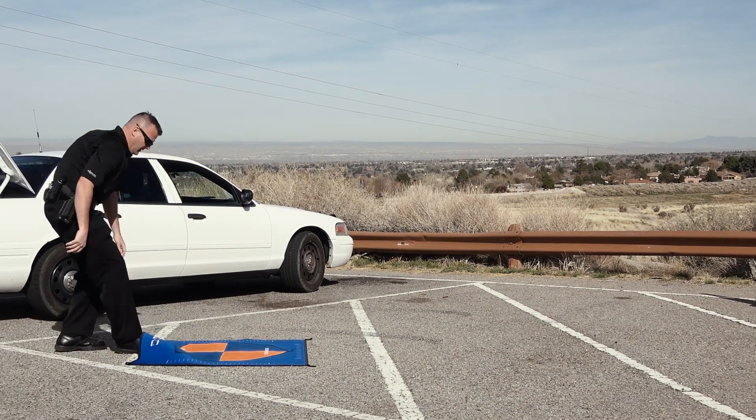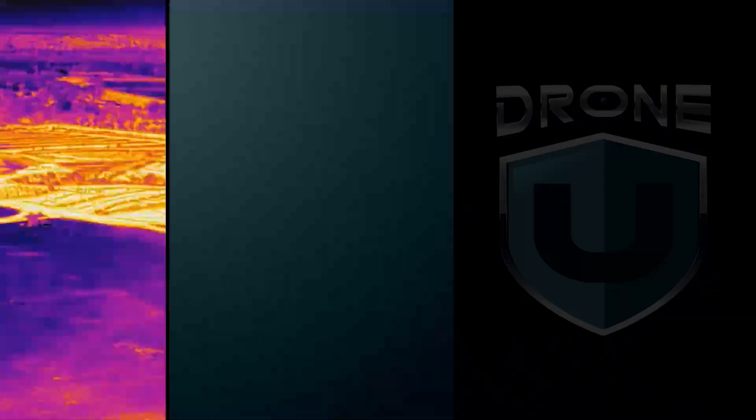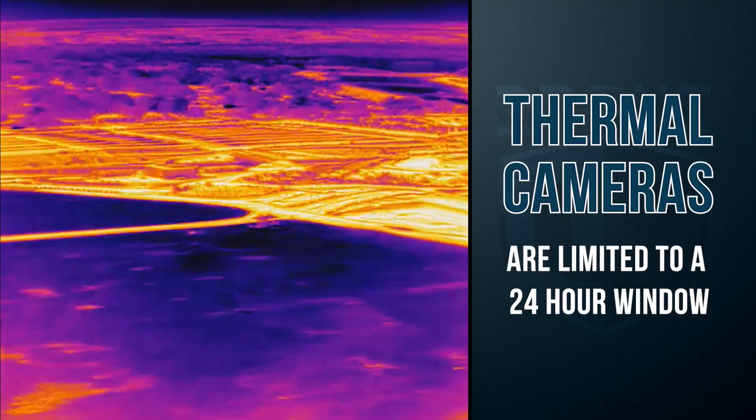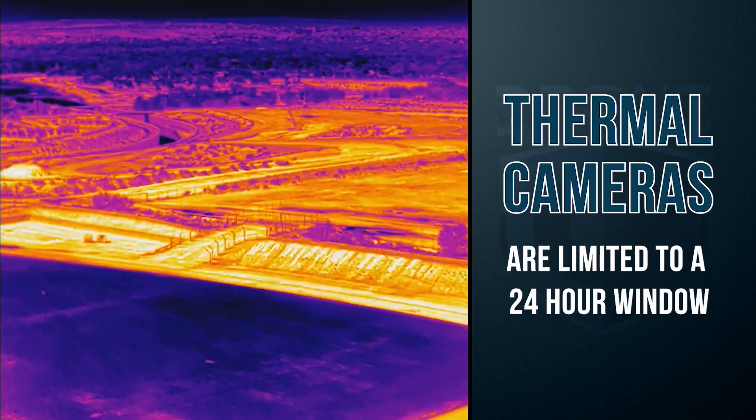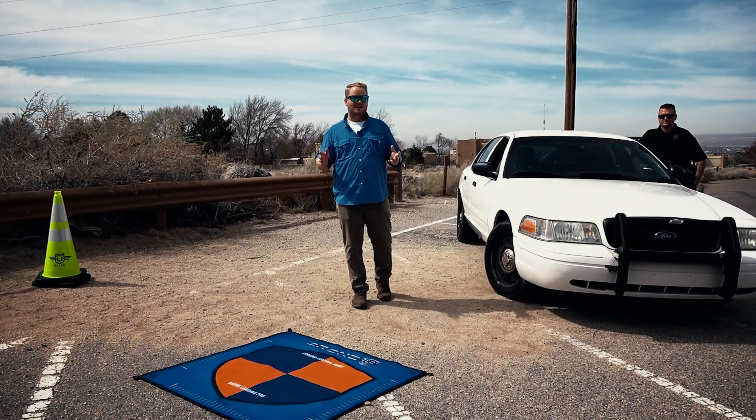Many drone pilots think that thermal is the answer, but typically we only have a 24-hour window to utilize a thermal camera to find a missing person. And when there's no significant temperature differentiation between the body and the ground, it's not going to work at all.